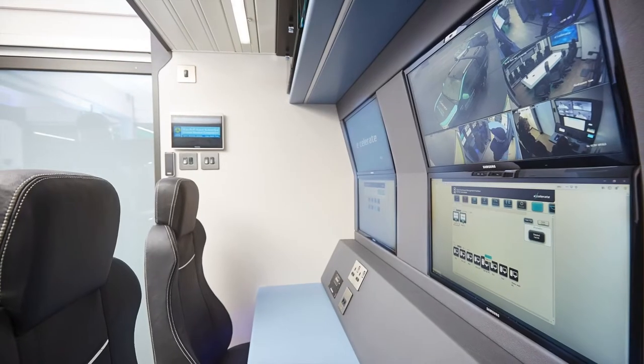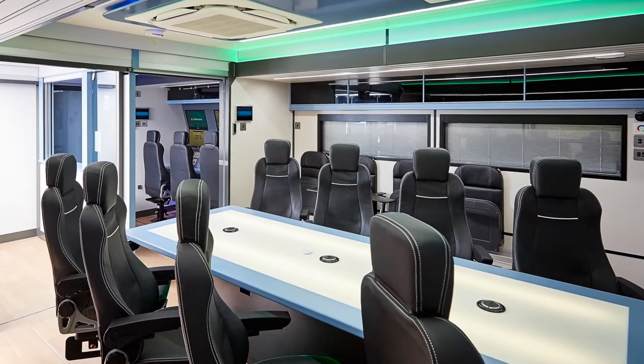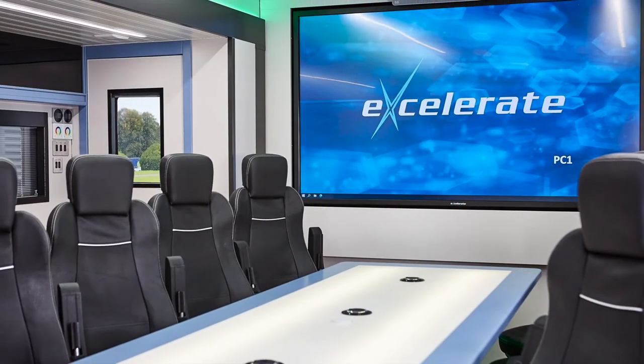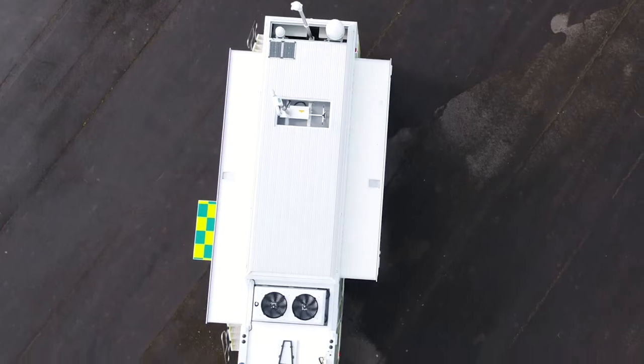The vehicle has operational controller positions, internal conferencing capability for up to 18, and external briefing areas, all of which have been customized as per the customer's operational requirements.